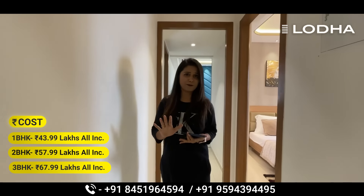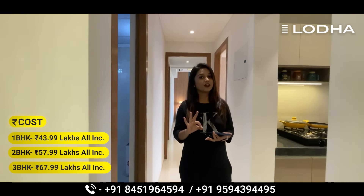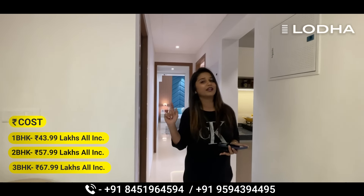Now let's talk about the pricing of this project. The pricing of 1 BHK is 43.99 lakhs, 2 BHK is 57.99 lakhs, and 3 BHK is 67.99 lakhs.